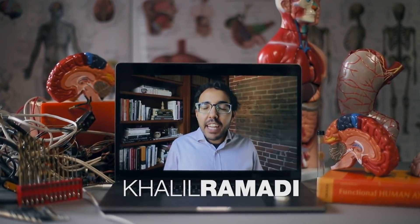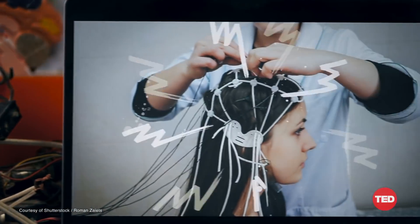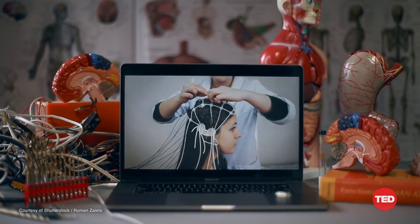For decades, scientists have tried to use brain modulation to treat neurological disorders. Techniques usually involved sticking wires onto our head and helmets that immobilized our head and zapping our brain with magnetic or electrical pulses.